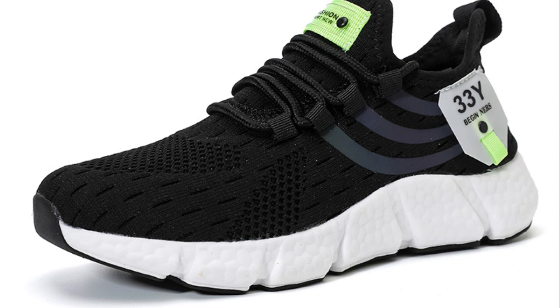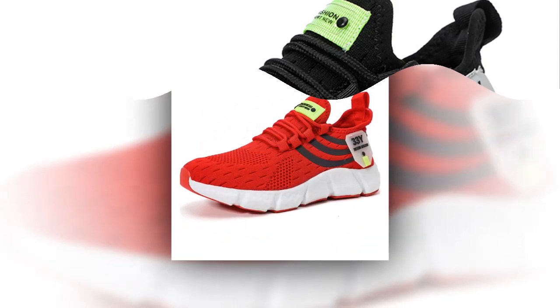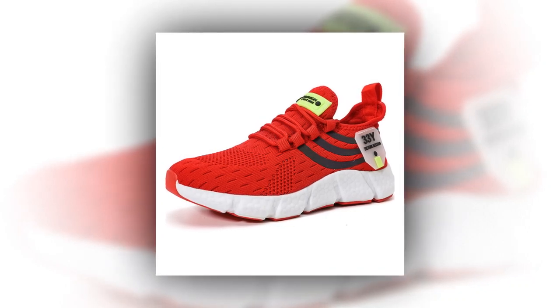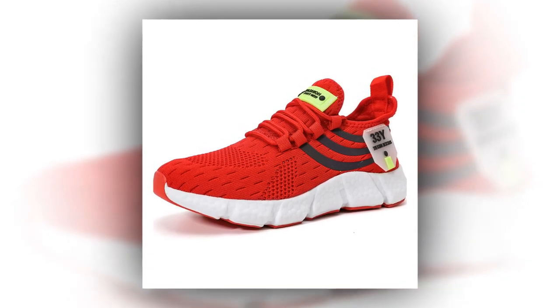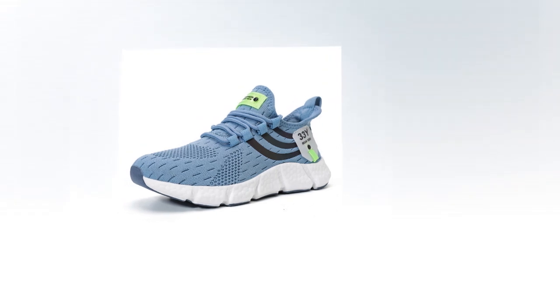This is particularly beneficial during high-intensity activities or long days when you need reliable support. Let's talk about comfort — I wore these sneakers for a full day and I have to say they exceeded my expectations. From morning till night, whether I was running errands, taking a walk, or just standing for long periods, my feet felt supported and comfortable. No pinching, no pressure points, just consistent comfort.